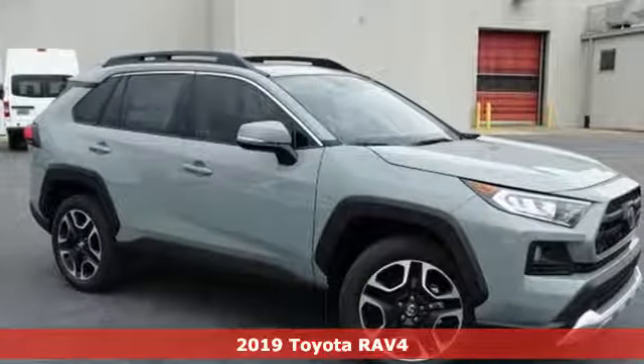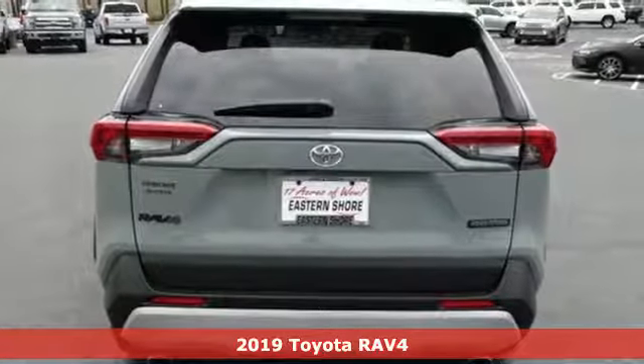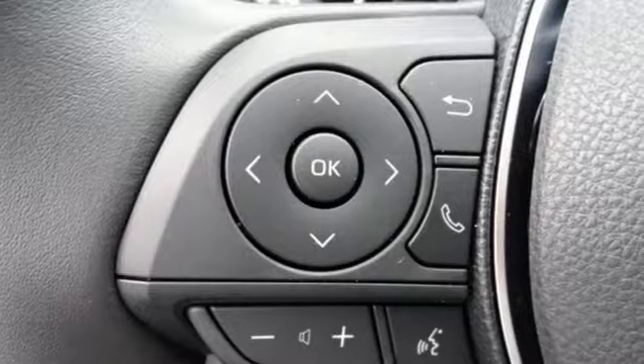It's a new 2019 Toyota RAV4. Toyota: steered by ingenuity, driven by passion. A great vehicle is comprised of great features like these.